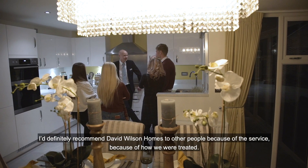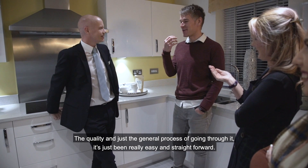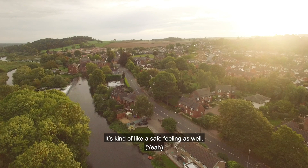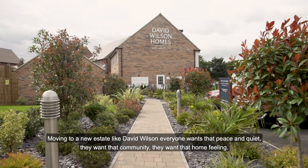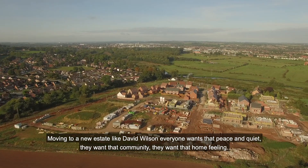I'd definitely recommend David Wilson Homes to other people because of the service, because of how we were treated, the quality, and just the general process of going through it — it's just been really easy and straightforward. It's kind of like a safe feeling as well, being around here. It's like everybody's in the same position as you — moving to a new estate like David Wilson, everyone wants that piece of quiet, that community, that home feeling.